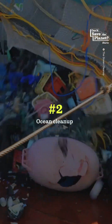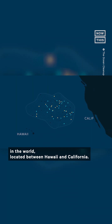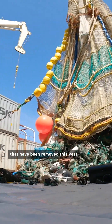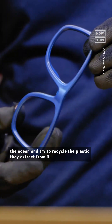Number two: ocean cleanup. You've most likely heard of the Great Pacific Garbage Patch — it's the largest cluster of ocean plastic in the world, located between Hawaii and California. The Ocean Cleanup is a non-profit whose sole mission is to clean up the ocean and try to recycle the plastic they extract from it.